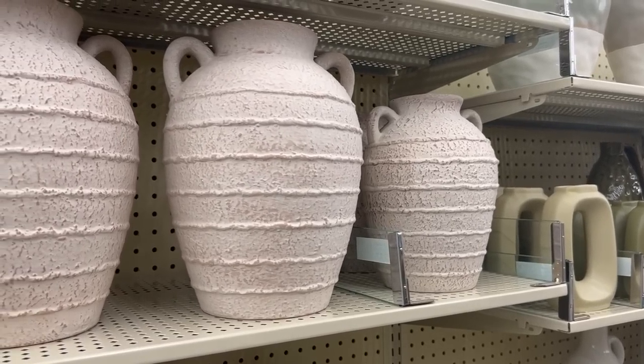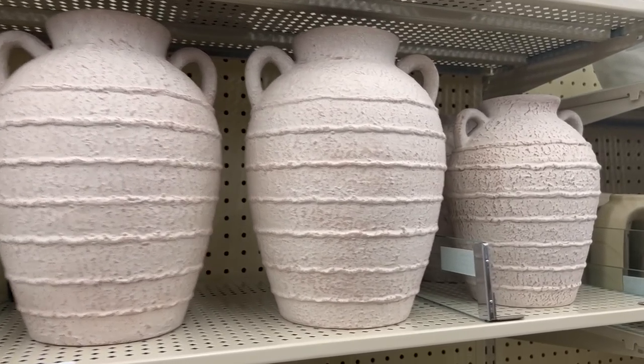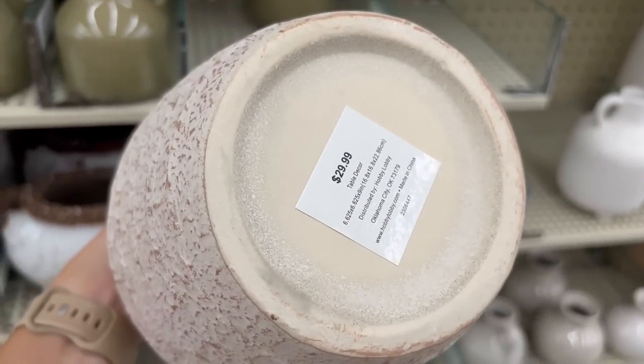Now these vases are totally a Pottery Barn dupe and they come in two different sizes as well, so again great for layering together.